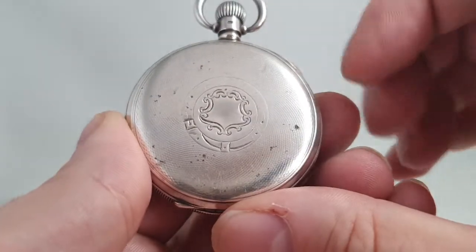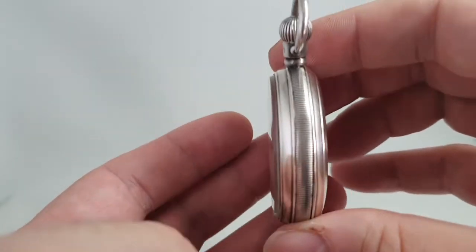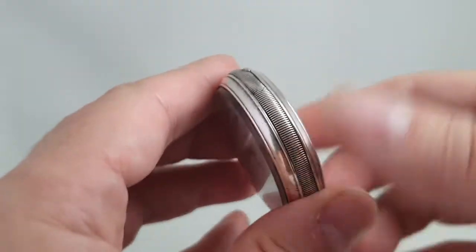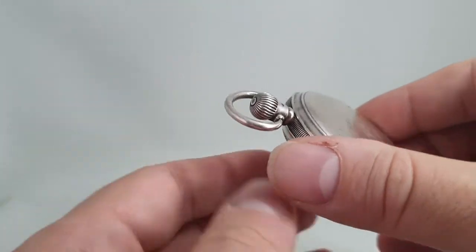The cartouche hasn't been engraved at the back. You can see there are a couple of little dents. The watch is nearly an antique — you're supposed to be 100 years old to be an antique, and it's getting that way. There's a dent at the bottom, but the bow has got the perfect tension on it.